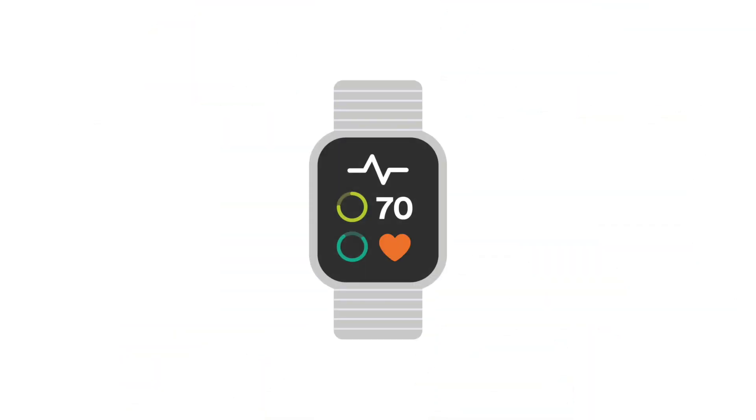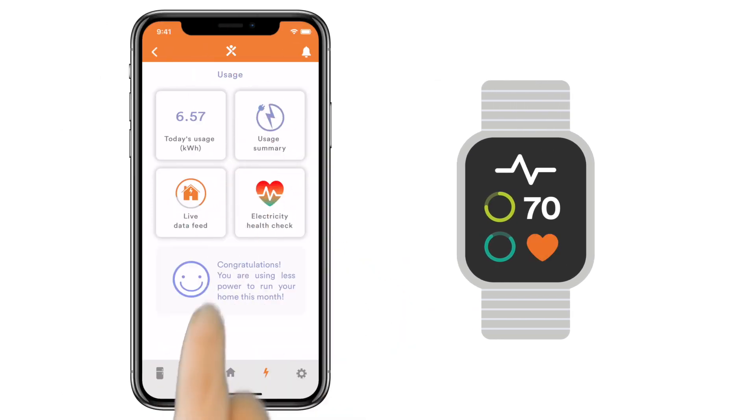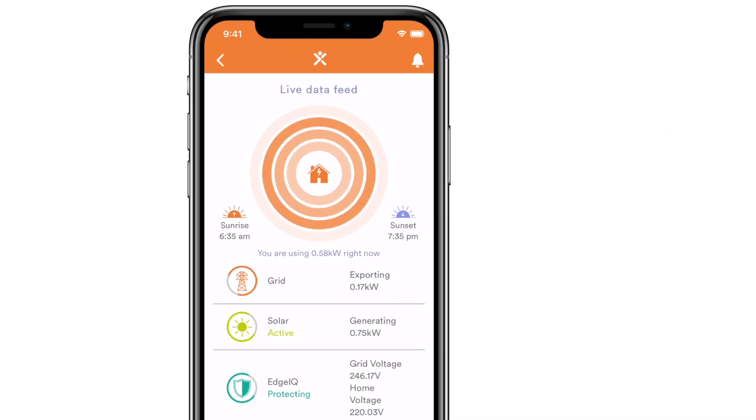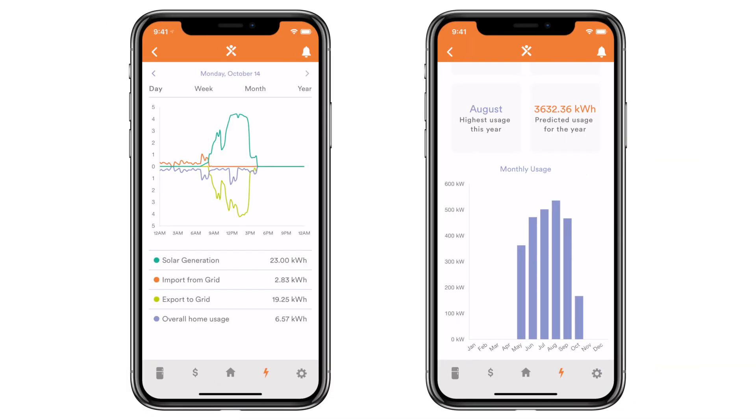While the fitness tracker on your wrist tracks your heart rate, the EdgeConnex monitor tracks your energy usage and sends the details straight to your phone. With a simple tap, you can see your usage in real time or track how much you've improved since last month.